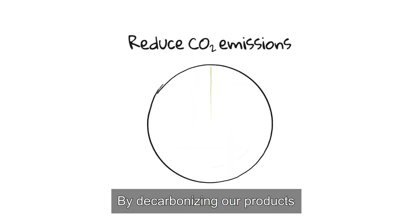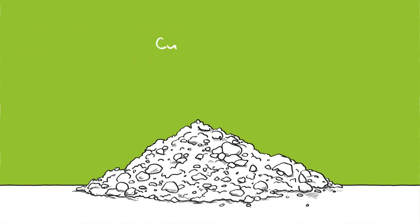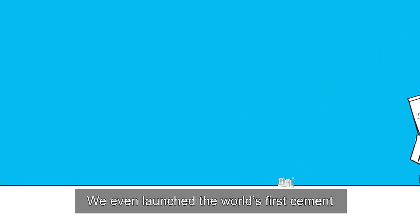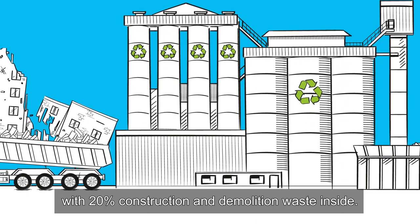But how are we doing it? By decarbonising our products using the broadest range of low emission raw materials, from calcined clay to recycled construction and demolition waste. We even launched the world's first cement with 20% construction and demolition waste inside.